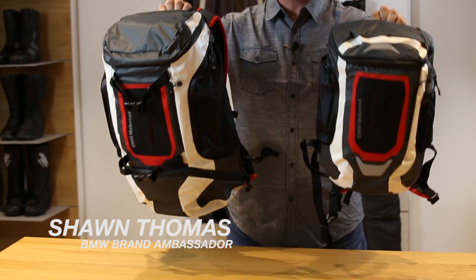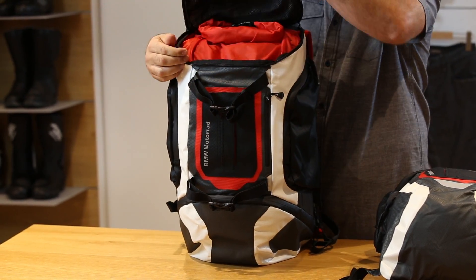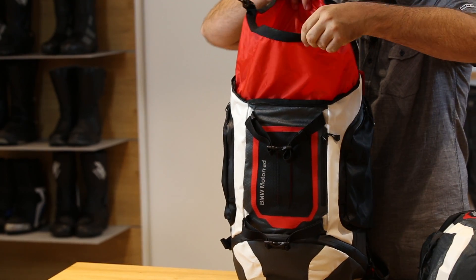Hi, I'm Sean Thomas and today we're going to talk about the BMW Motorrad Functional Backpacks. These high quality backpacks are ideal for day trips or your daily commute. With a waterproof main compartment and integrated laptop pocket, rain is not a problem.